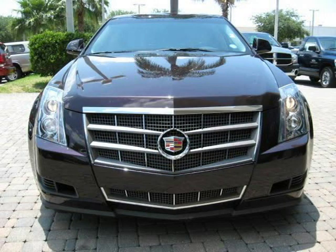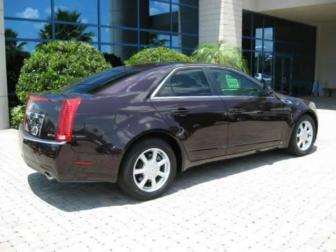For more information on this great 4-door car, please click the link to the right. Thank you.